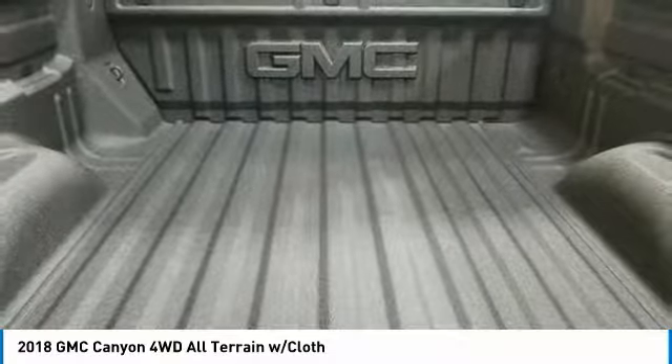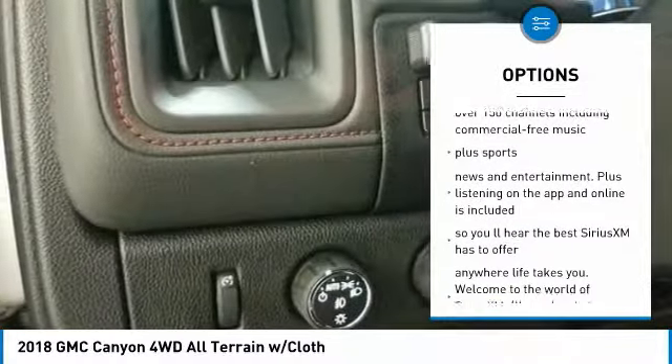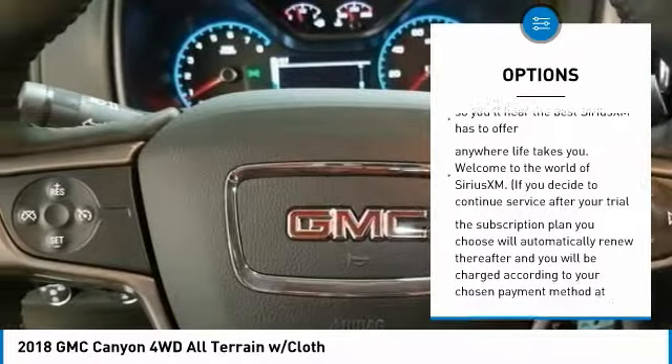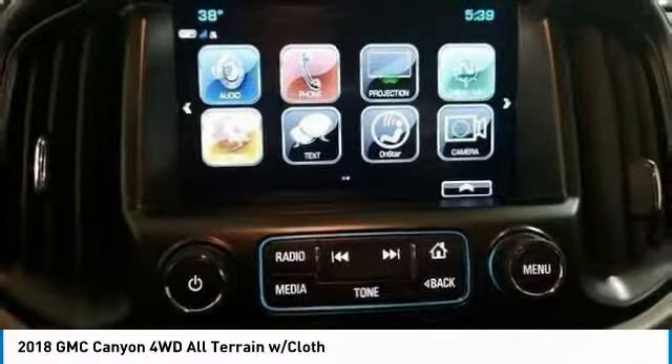Here are some of this vehicle's great options: remote engine start, stability control, traction control, air conditioning, anti-theft security system, floor mats, four-wheel drive, cruise control, USB connection, and fog lamps.